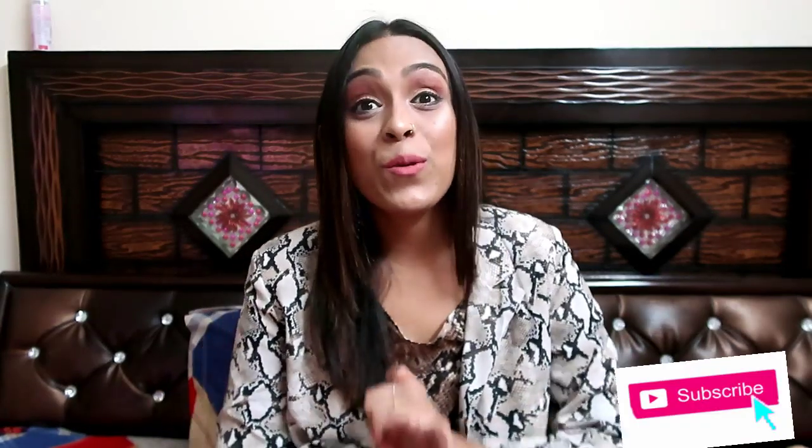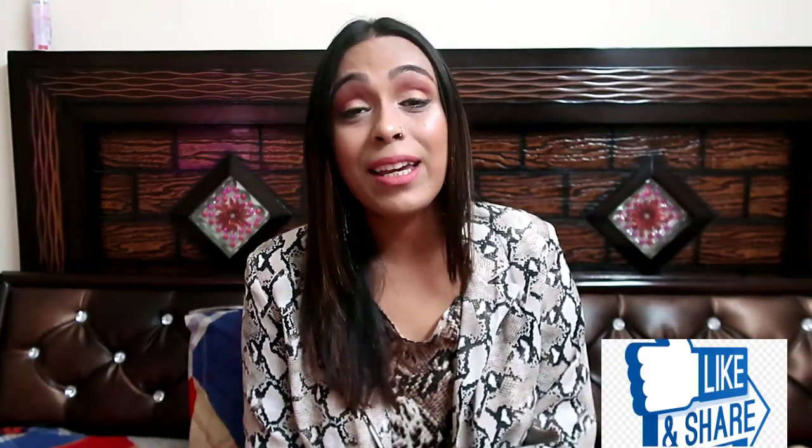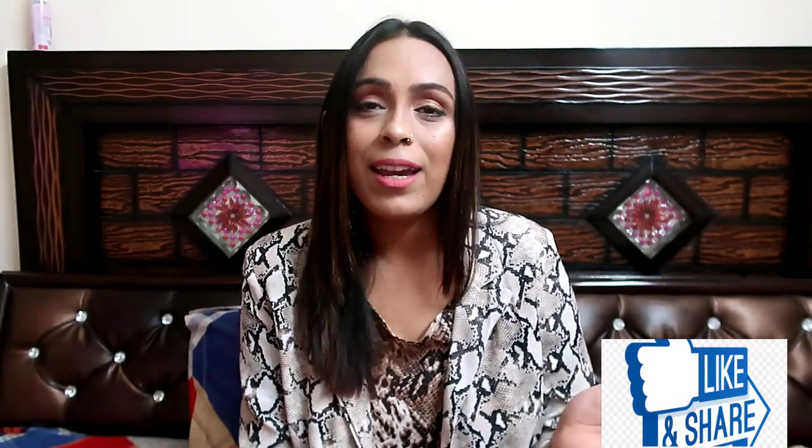In this haul I will show you long sweaters, short sweaters, and open shrug kind of sweaters. I have made this video on your request, so please subscribe to my channel, like this video, and share it with your friends. Tell me in the comments which sweater you liked in today's haul. Now let's quickly jump into the video guys.